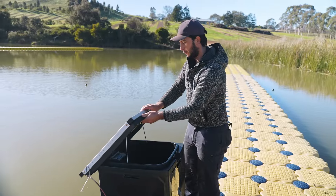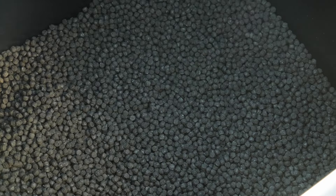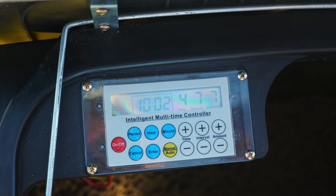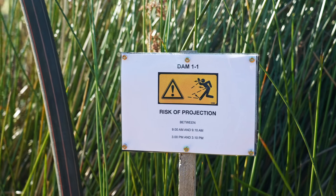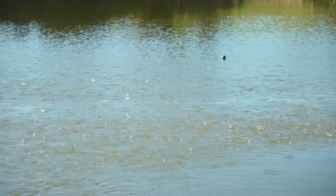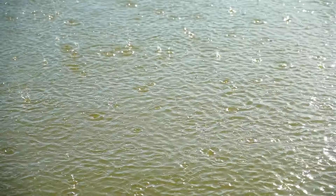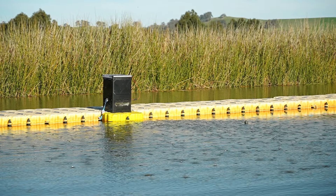We open the auto feeders and can see inside how many pellets we have — they hold up to 50 kilos. We have a control panel where we can set the hours, the feeding time, the feeding period, and the amount needed for each dam. We have 38 auto feeders across six dams, and every dam is different, so each feeder is set up differently to feed the dam properly.